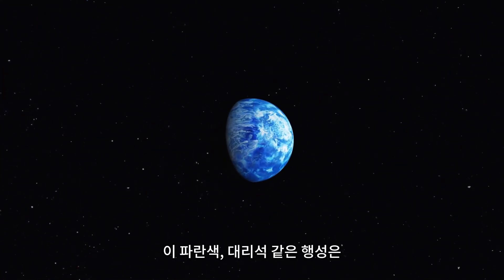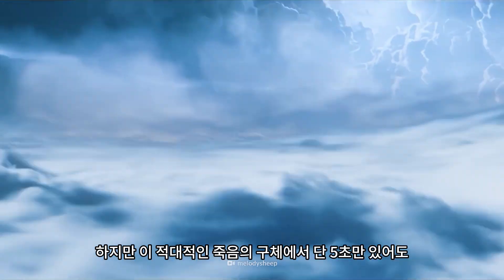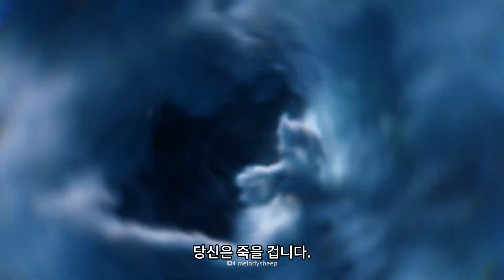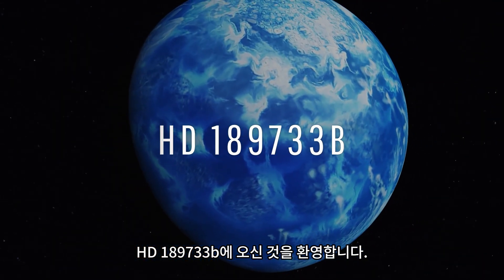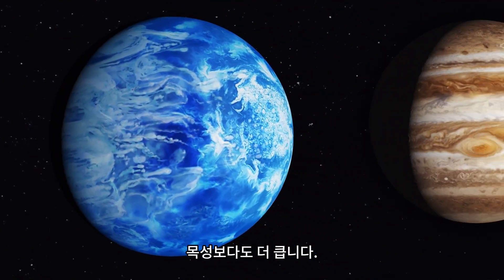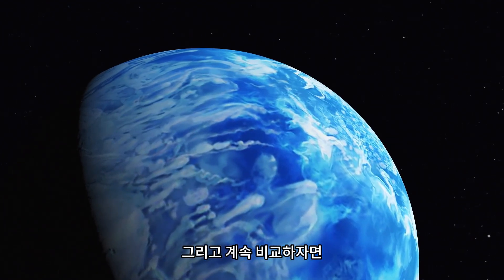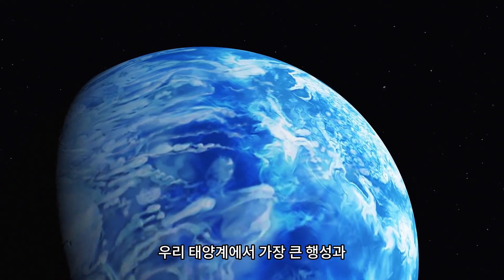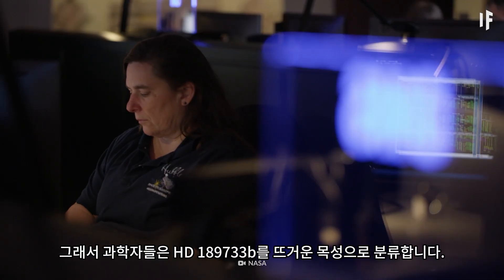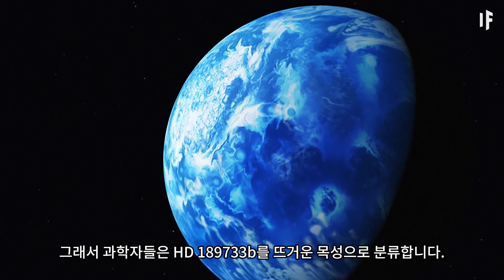This blue marble-like planet looks just like Earth, but only five seconds on this hostile death orb would kill you. Welcome to HD 189733 b. This planet is enormous, even larger than Jupiter. And to keep comparing it to the largest planet in our Solar System, it's also entirely made of gas. That's why scientists classify HD 189733 b as a hot Jupiter.